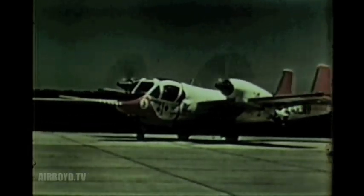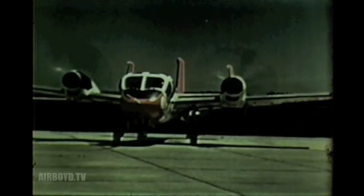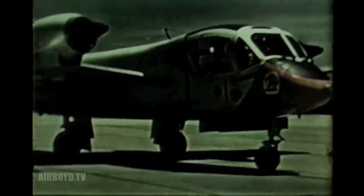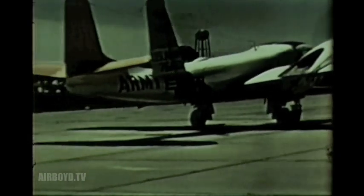The Mohawk is ideally suited to its mission of low-altitude observation during shallow penetrations. Its powerful turboprop engines give it a cruising speed of 200 knots, a maximum speed of 275 knots, and a high rate of climb, making it less vulnerable than slower aircraft.